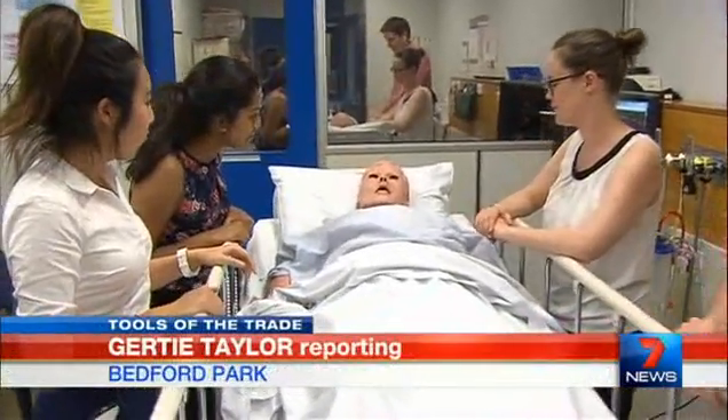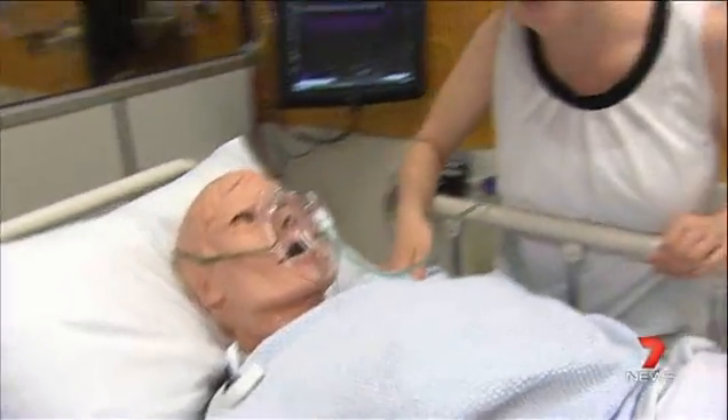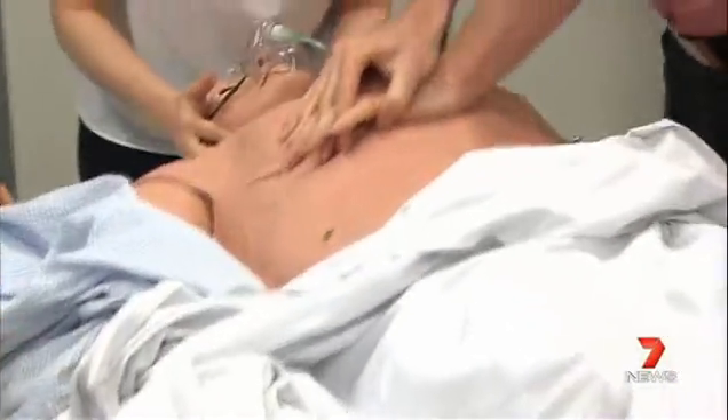Simulations are a vital training method for medical staff and students. Mr Smith? Mr Smith? Can you hear me, Mr Smith? But they're also expensive.